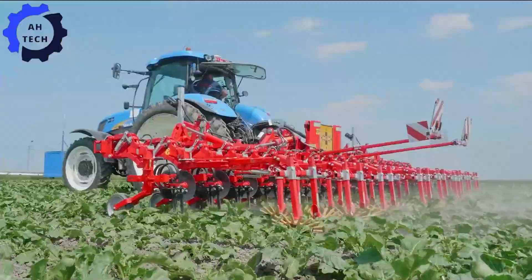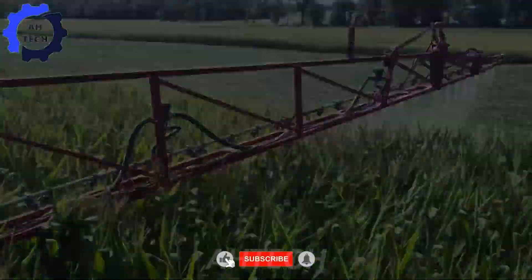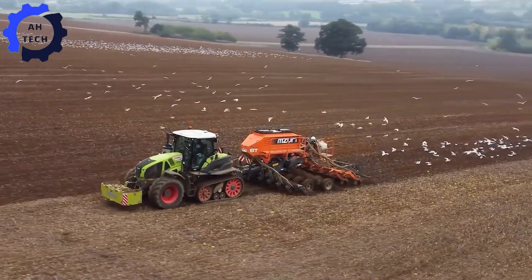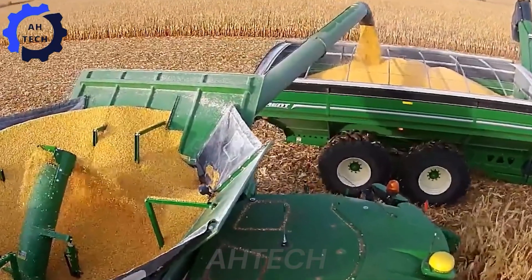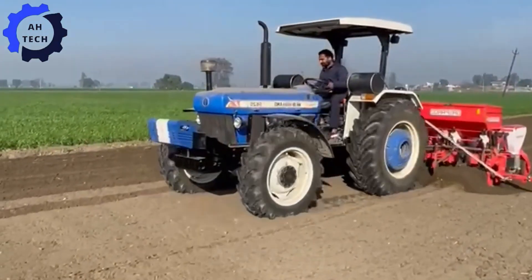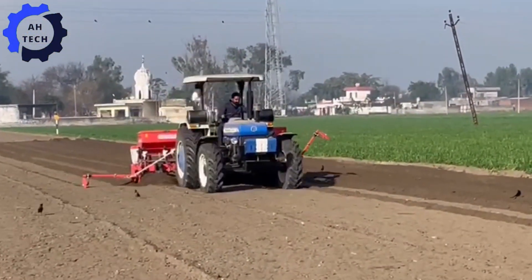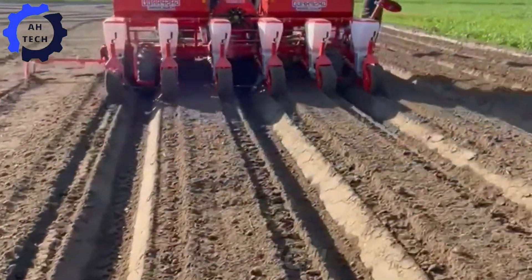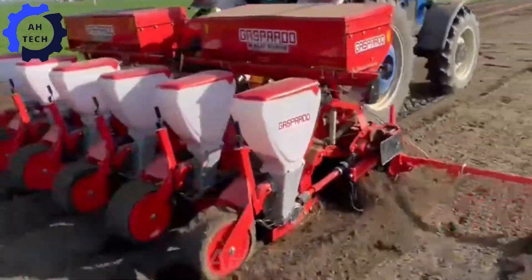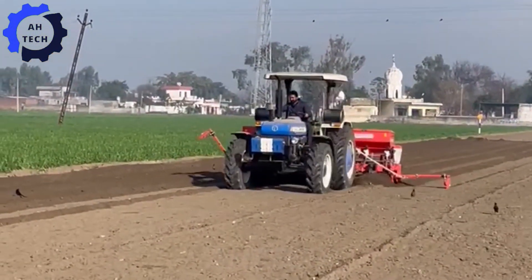Welcome, where we explore the world of advanced agriculture technology. Today, we are excited to introduce you to corn harvesting and processing at a new level. First up is the Mascio six-row corn planter — a true breakthrough in agriculture technology. This wonder can plant six rows of corn at once, dramatically increasing efficiency and productivity. Its sturdy, precision-engineered design is perfect for farmers looking to increase their harvest.